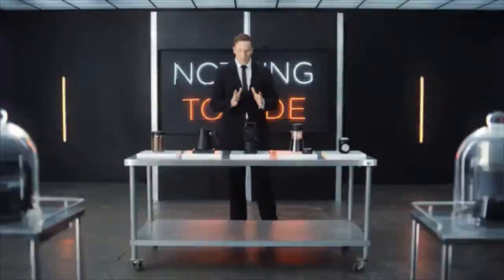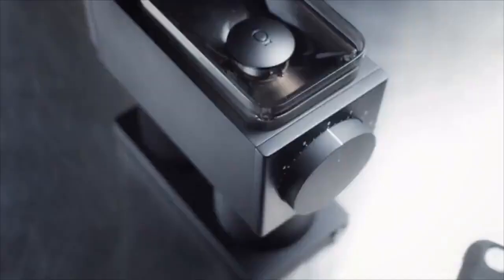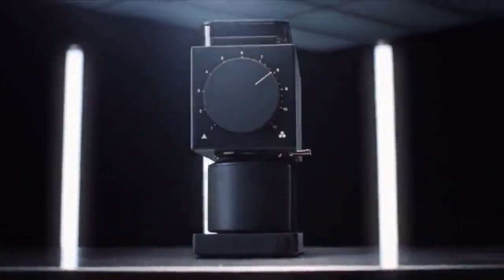Greetings believers, I'm Jake, Fellow's founder. The Ode Brew Grinder is our most ambitious product yet. We've successfully answered the call of the uncaffeinated for the past six years, but now we need your help to release Ode from our lab.